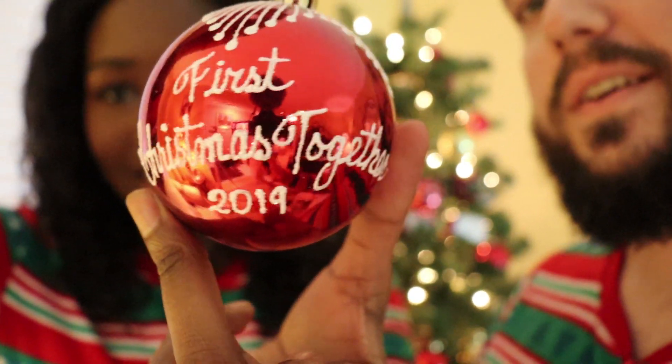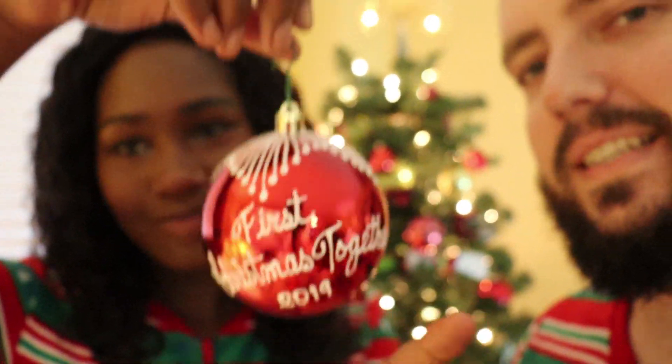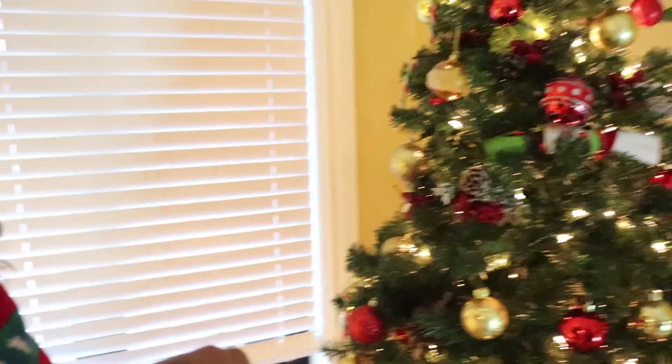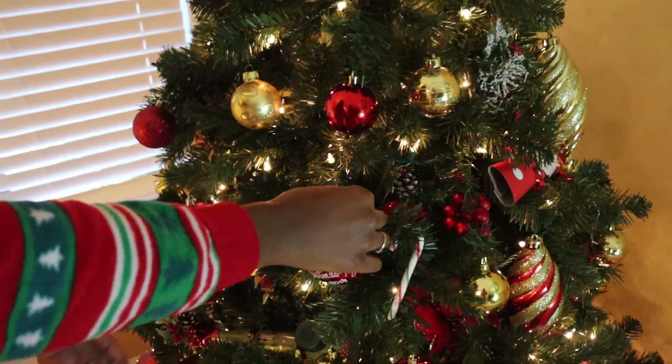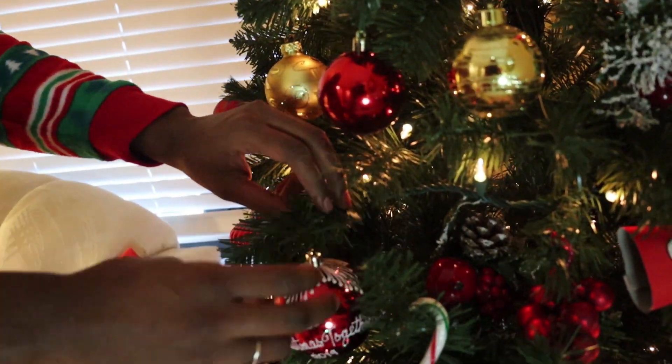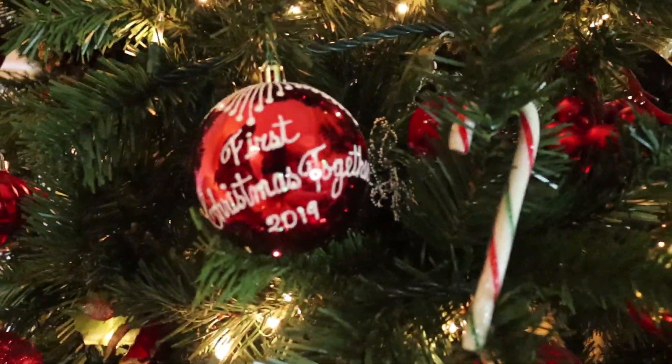Hold up — Tyler, we are not done yet. We almost forgot one important ornament. Look at that, y'all — from last year, it says 'First Christmas Together 2019.' We're trying to make one this year that says 'Second Christmas Together,' and 40 years from now our whole tree will just be custom ornaments — '27th Christmas Together,' '14th Christmas Together.' But you ready to put that on? I think I know the perfect spot. Let's hang it right there.